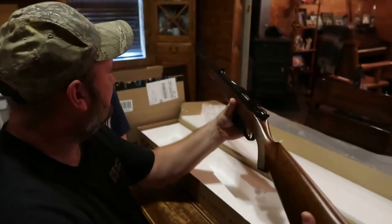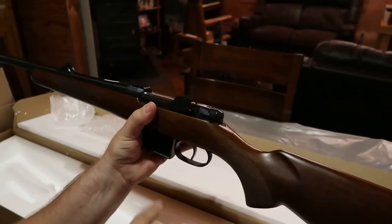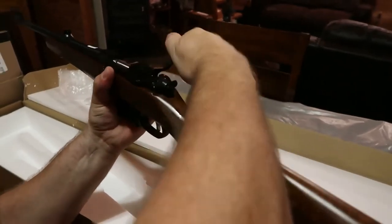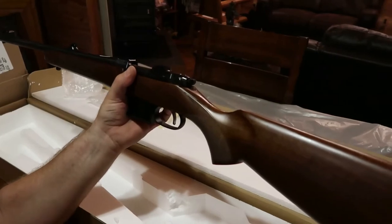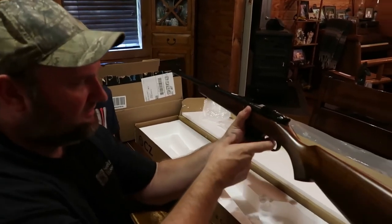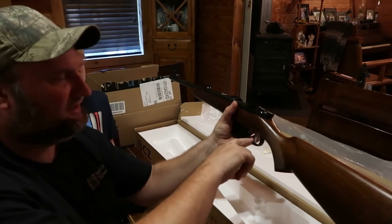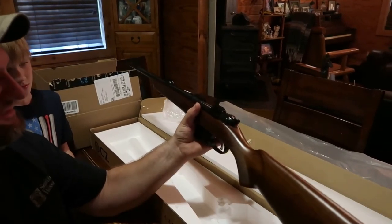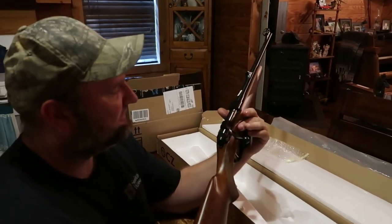Let me go back to the set trigger right here. If you push it forward, it's like a hair trigger - it doesn't take hardly anything to fire. On the normal trigger pull, I don't know exactly how many pounds it breaks at - we'll say three to four pounds on the regular. And on the set trigger, it's probably around a pound or could be less. This would be good just for target shooting; I really don't see needing it on hunting, I guess you could if you wanted to.